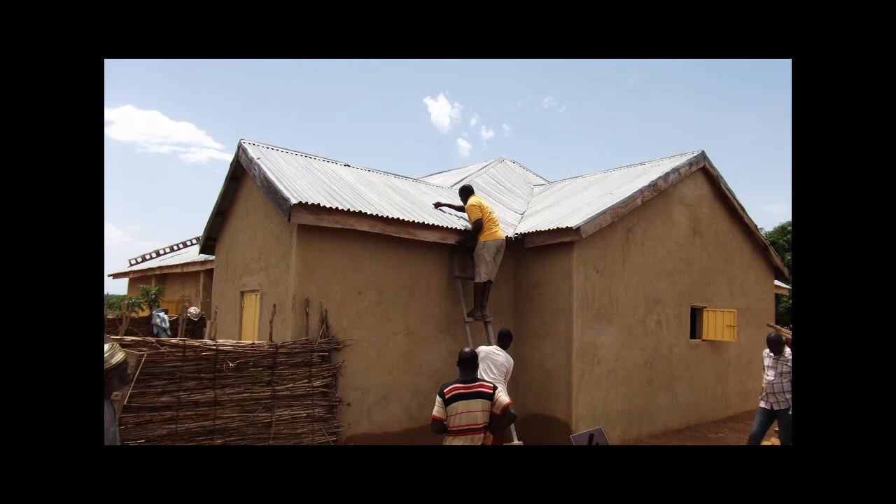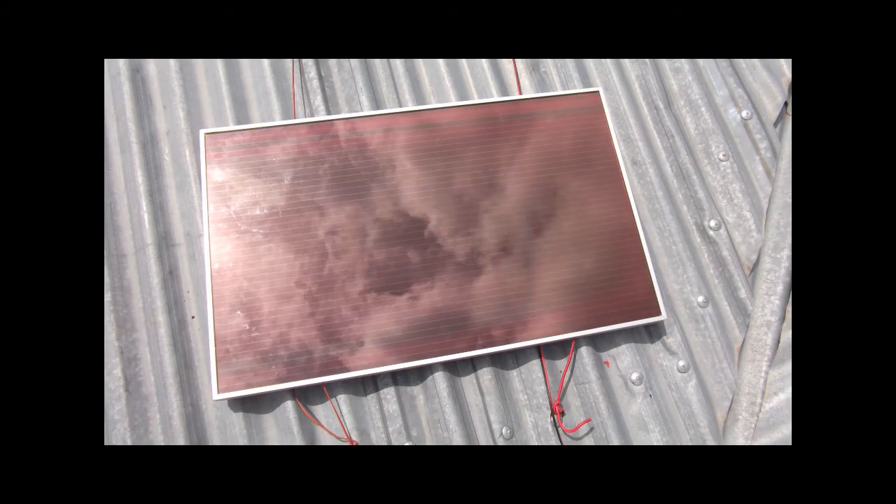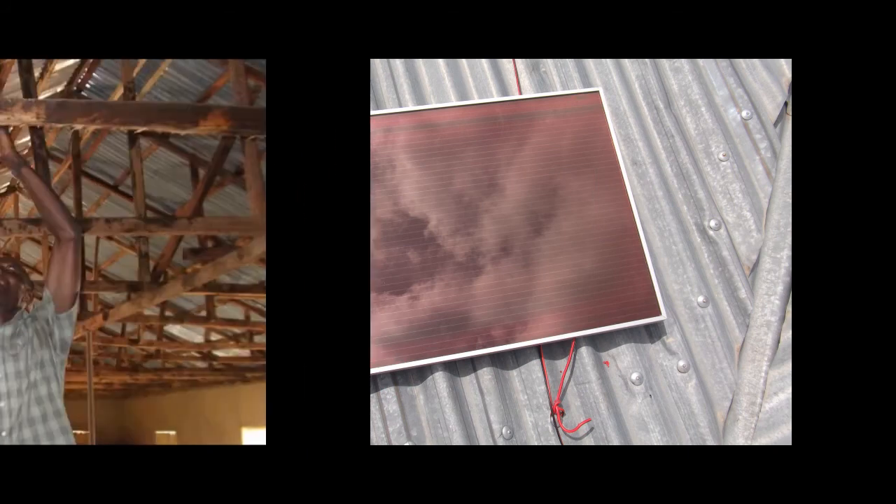We recently installed some trial systems in northern Nigeria. These are being used in rural areas which have no grid electricity supply. The systems provide lighting and mobile phone charging and have been set up in both a church and a domestic house to learn more about usage patterns and benefits.